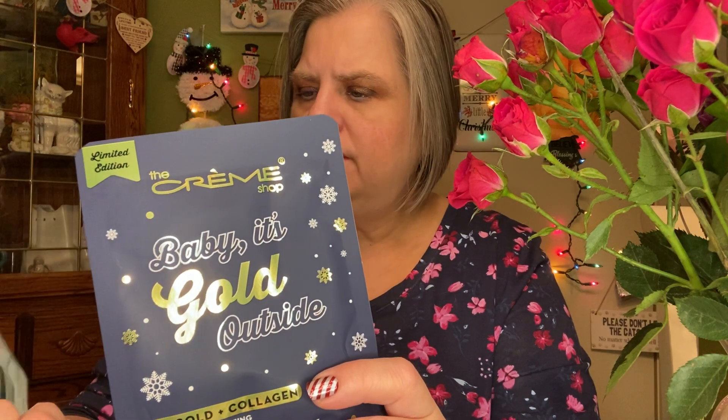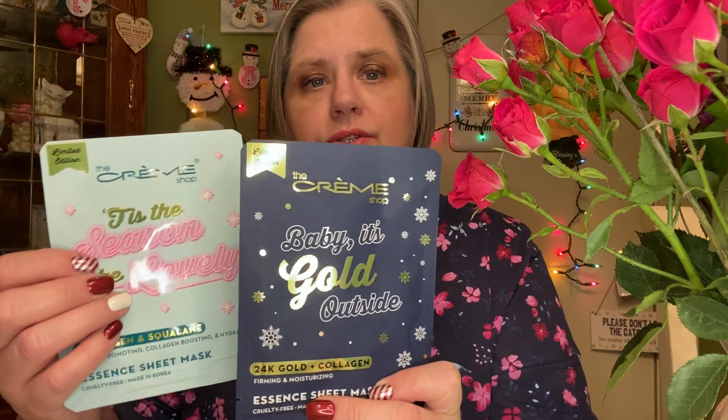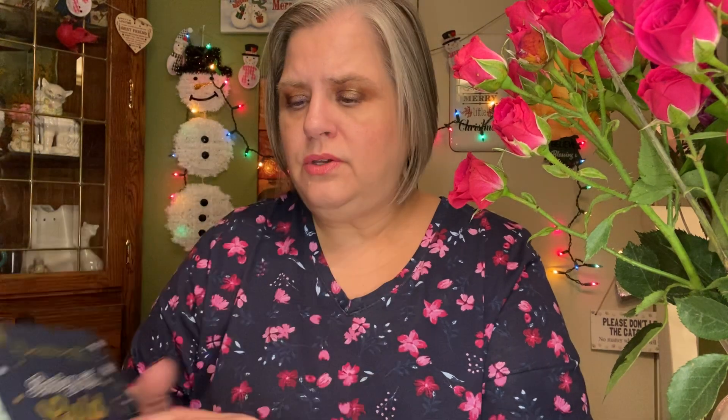This was my choice — the Creme Shop, and there are two masks. One is gold outside and one is 'tis the season to be lovely. One has collagen and squalene, and the other is 24 karat gold collagen, firming and moisturizing. These are considered full size and are valued at $3 per mask, so that's $6 right there. I love the Creme Shop masks — they're really wonderful, so I'm happy to get those.